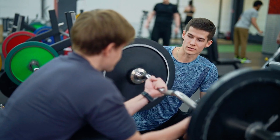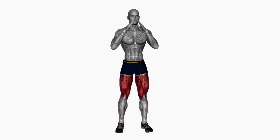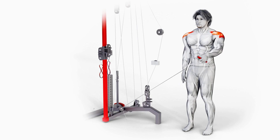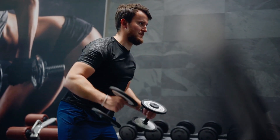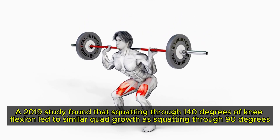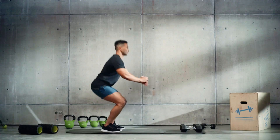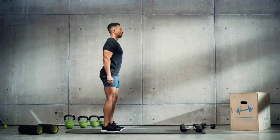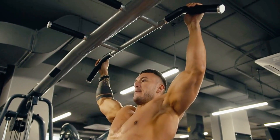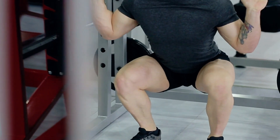Choosing the right exercises is crucial for maximizing muscle stretch. Research shows that exercises challenging muscles in their stretched positions lead to greater hypertrophy, confirmed in studies on quads, hamstrings, biceps and triceps. For example, behind-the-body cable lateral raises for shoulders can lead to more significant growth than standard dumbbell lateral raises. A 2019 study found that squatting through 140 degrees of knee flexion led to similar quad growth as squatting through 90 degrees, suggesting training at longer muscle lengths maximizes growth. Incorporate exercises that maximize muscle stretch and focus on the stretch phase of each movement.